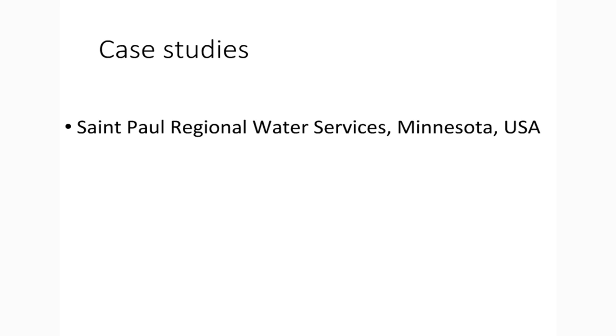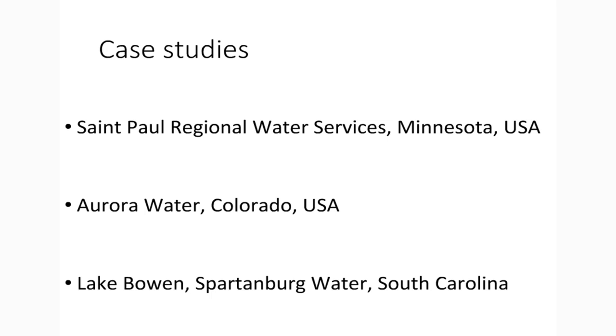Now for case studies. We'll look at St. Paul Regional Water Services in Minnesota, USA; then Aurora Water in Colorado; then Lake Bowen at Hartford Water, Spartanburg County, South Carolina. Most of the technical information will be in the St. Paul Regional Water Services case study because there's a massive dataset that gives real insight. Aurora Water and Lake Bowen will be supporting data. We're talking about nutrient denial strategies with hypolimnetic oxygenation.